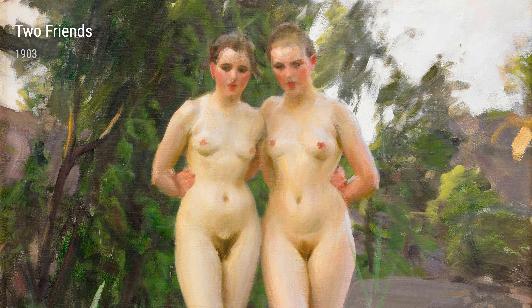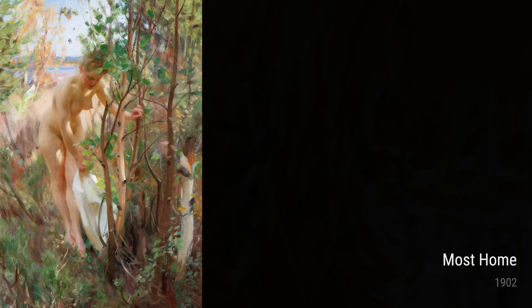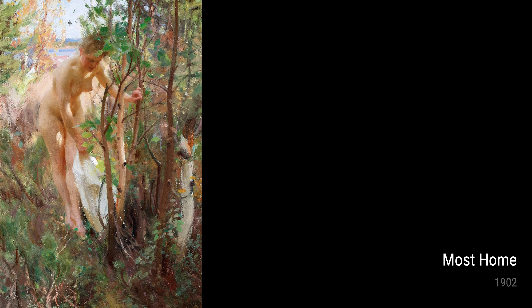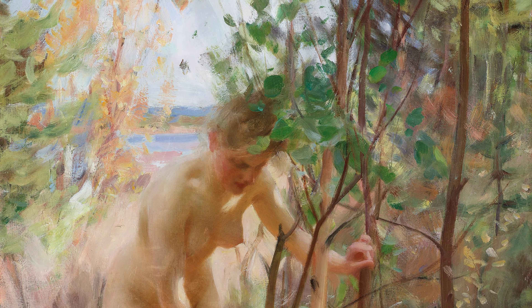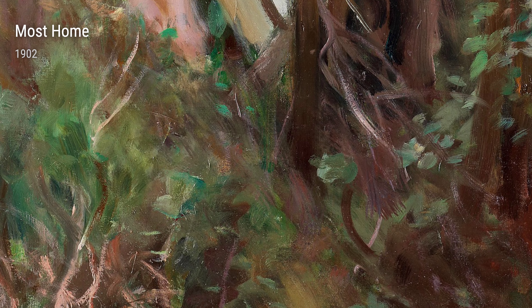Lastly, we have Most Home from 1902. It's a painting that depicts a rural setting, with a woman holding a baby in her arms. Zorn's use of light and shadow gives the painting a warm and intimate feel, making it feel like a glimpse into a private moment.